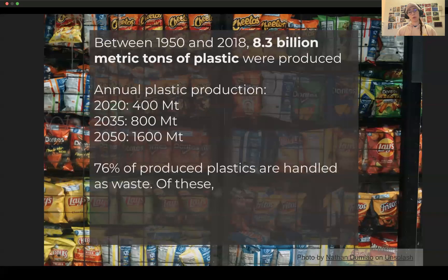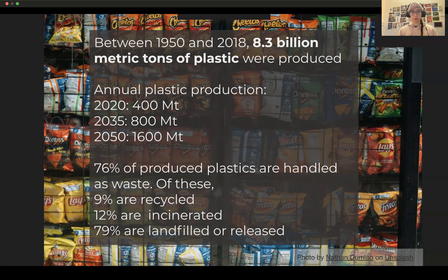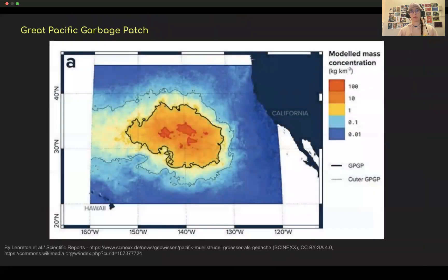Globally, almost all plastic produced is eventually handled as waste. Of this waste plastic, only nine percent is recycled, while the rest is incinerated, and most of it is landfilled or released into the environment. This is the plastic that we really need to target to reduce the problem of pollution. One of these big pollution issues is the Great Pacific Garbage Patch — a large floating patch of plastic waste that is almost the size of Texas in the Pacific Ocean. Going forward, we want to eliminate this patch as much as possible and avoid adding to it anymore.